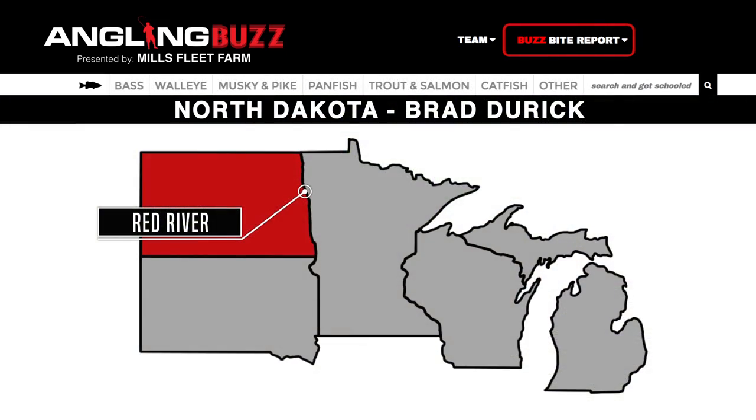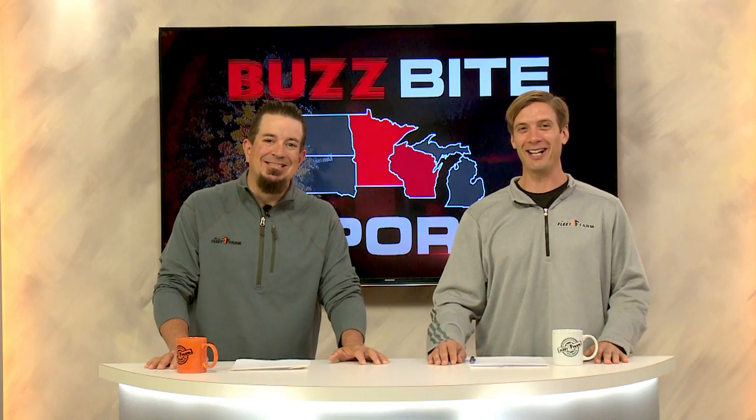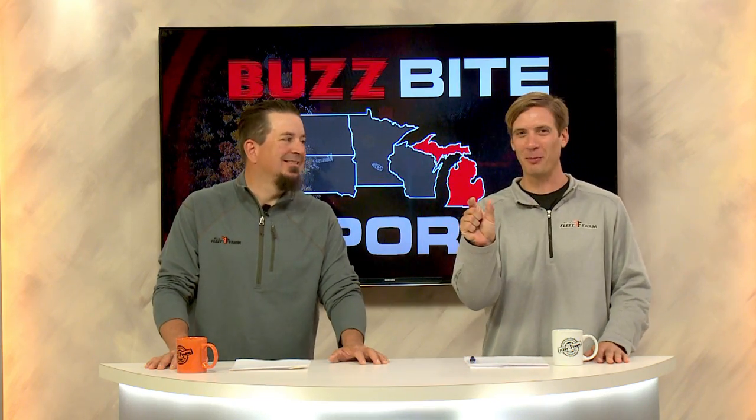Cool stuff from Brad. Finesse catfishing in a foot of water sounds like fun — with bait the size of like a little piece of Starburst.